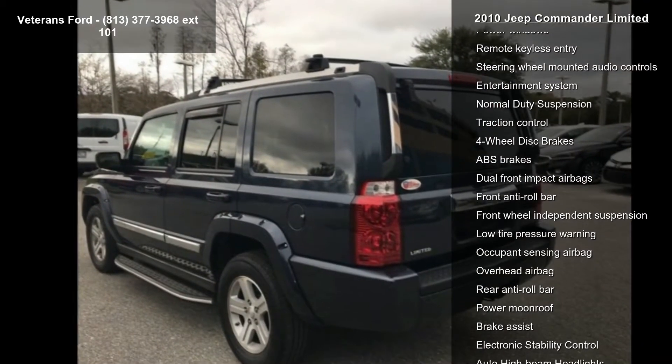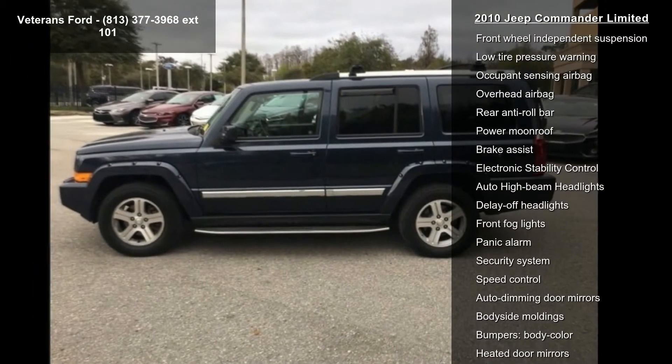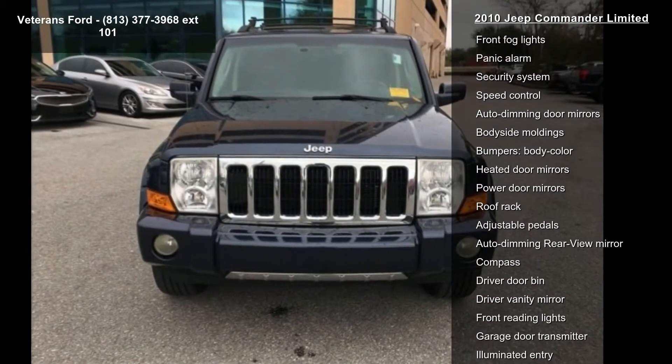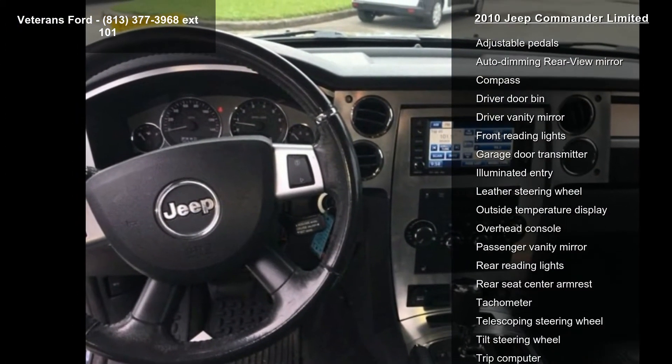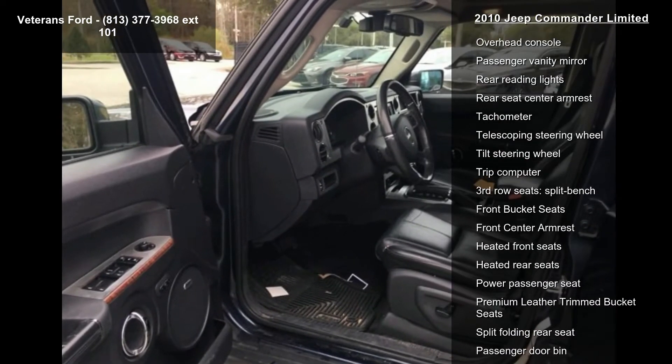Some of the top features included with this vehicle are Media Center 730N CD DVD HDD Navigation, Navigation System, Quick Order Package 25H, 6 Speakers, AM FM Radio, Sirius, Audio Memory, CD Player, DVD Audio and MP3 Decoder.